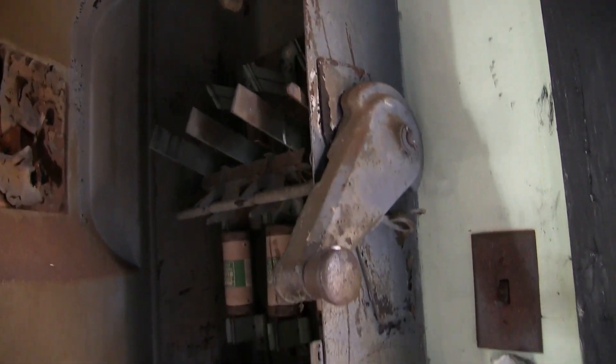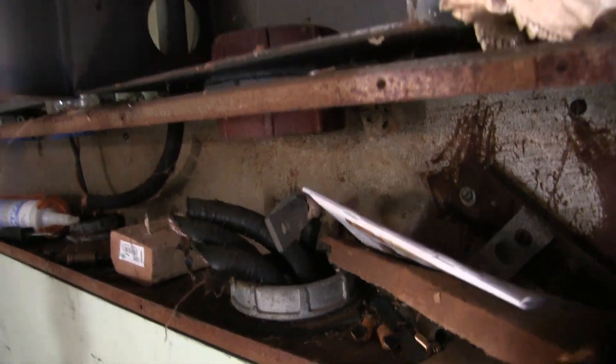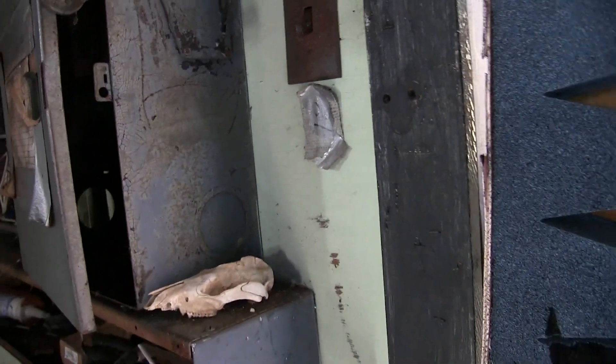That's from the old crank — this is how you would engage the power. And you can see the gauge of the wire down below.